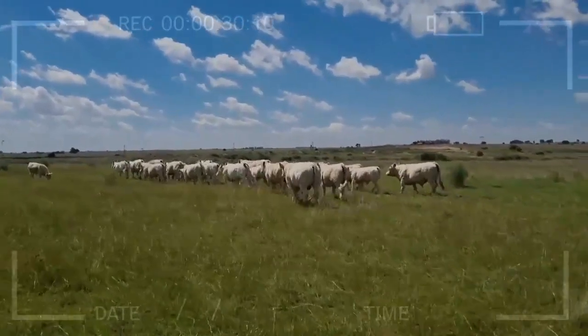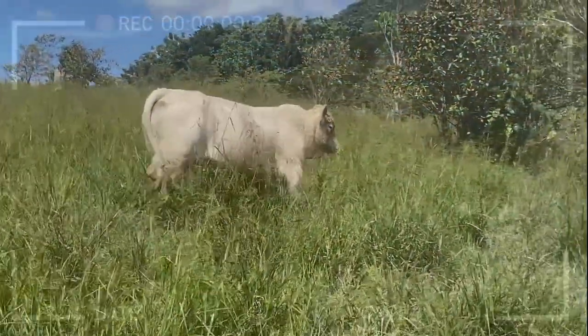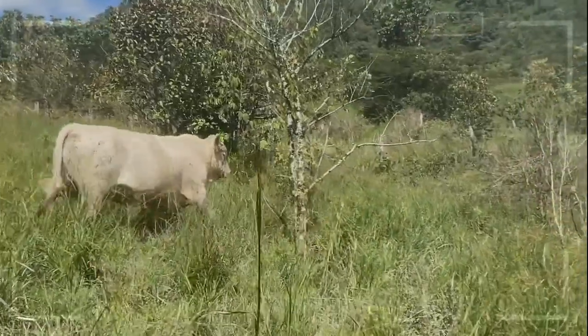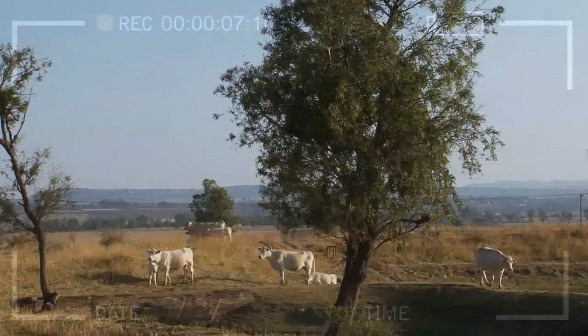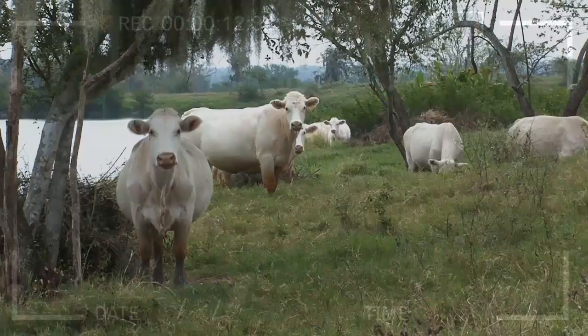Conclusion: Charolais Cattle are a highly prized breed of beef cattle known for their large size, docile temperament, and high-quality meat. While there are some potential challenges associated with raising Charolais Cattle, such as their large size and high energy levels, they are generally well-suited to a variety of climates and environments. Whether you are a seasoned rancher or just starting out in cattle farming, Charolais Cattle are a breed definitely worth considering.